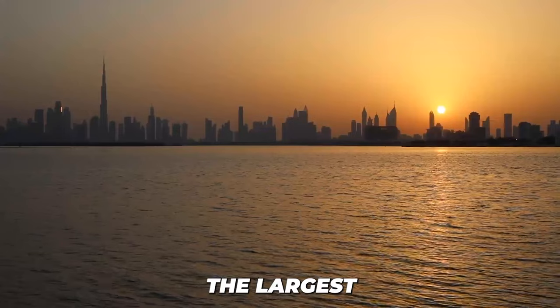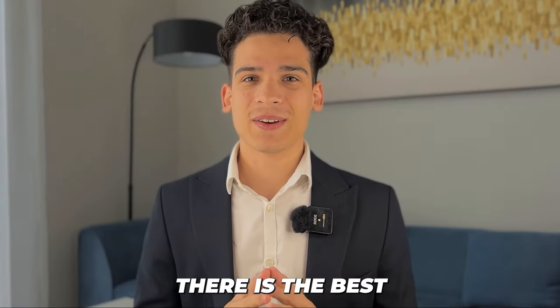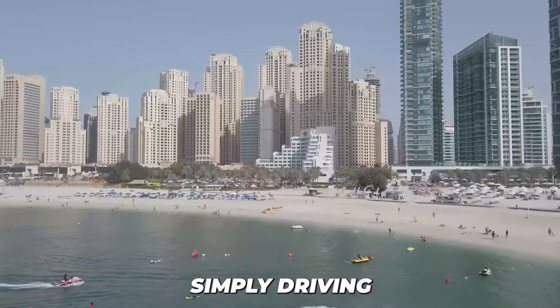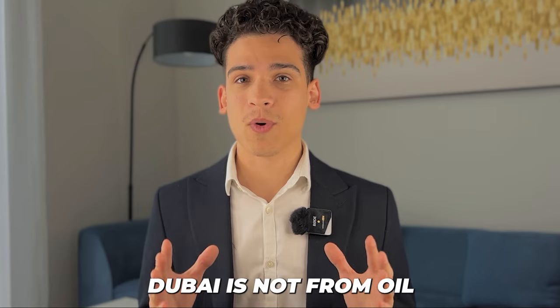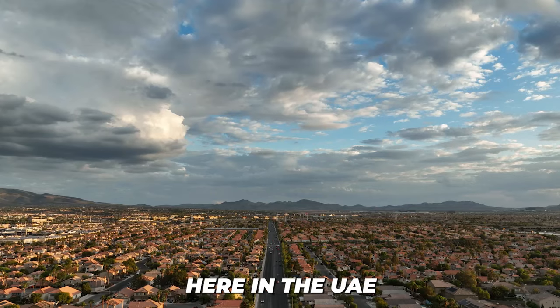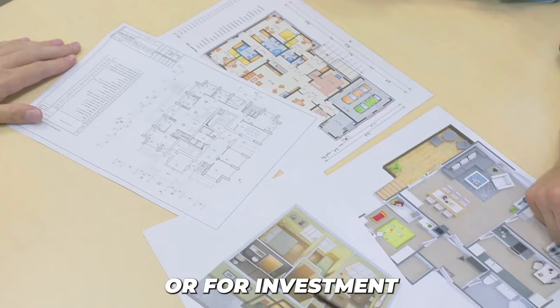We have the largest building in the world, the tallest, the biggest mall — everything. Here in Dubai, there is the best of the best, and a lot of people want to invest here because the tourism industry is simply driving this city. Dubai is not from oil money — Abu Dhabi is. Dubai is from tourism money. That's why owning real estate here in the UAE is an incredible opportunity, whether it's for personal use or for investment purposes.